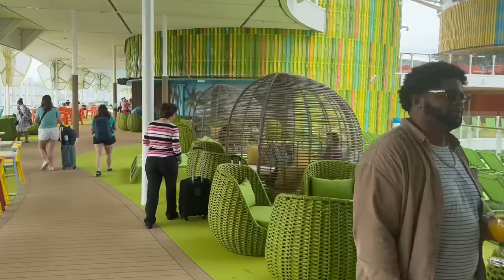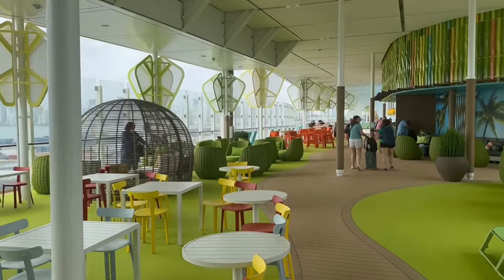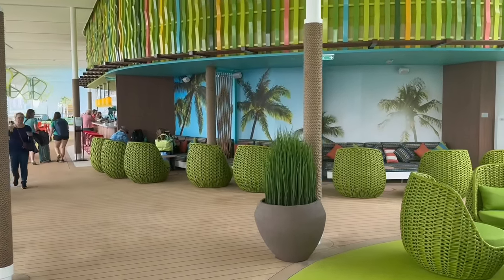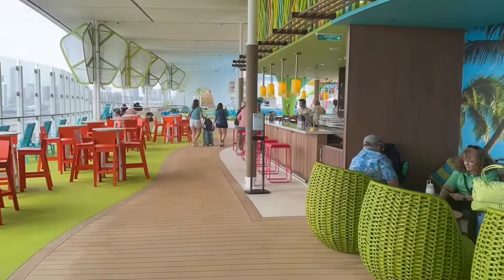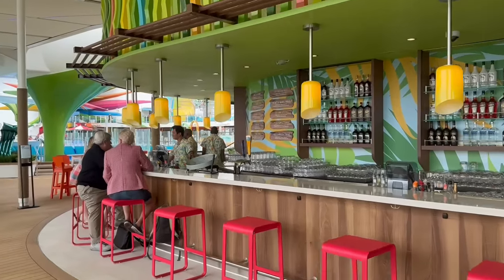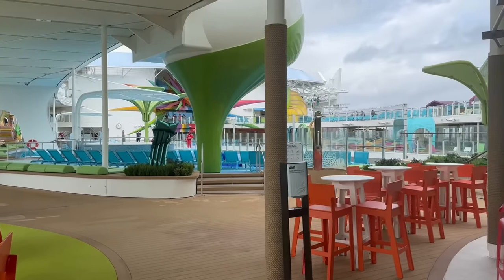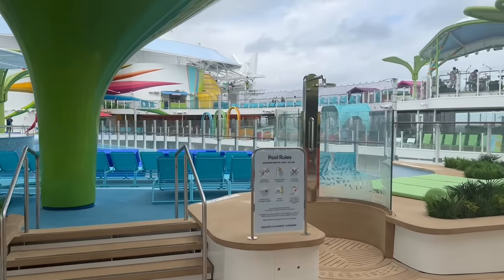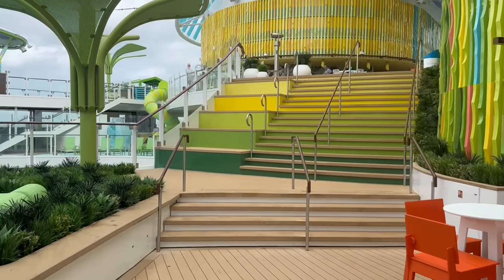Stepping outside the elevator bank onto deck 15, there's an extension of seating for that dining venue — quite a few comfortable places to sit including green pod-looking chairs, plus additional tables right off of another Lime and Coconut Bar. That's three Lime and Coconut Bars so far. Deck 15 is almost like a jogging track, with things on both sides.